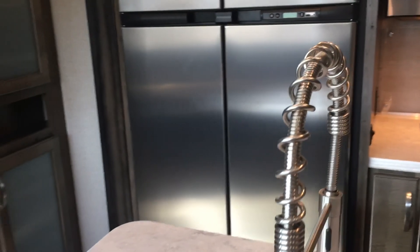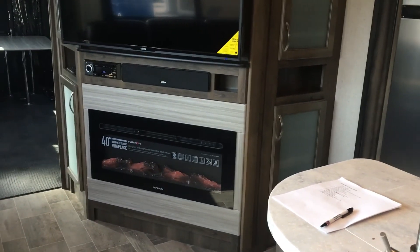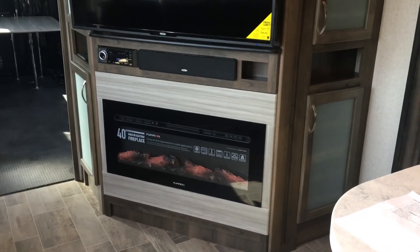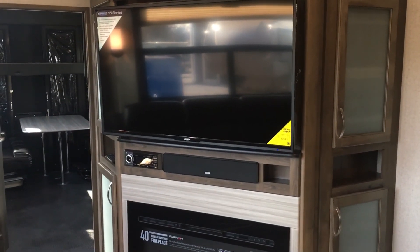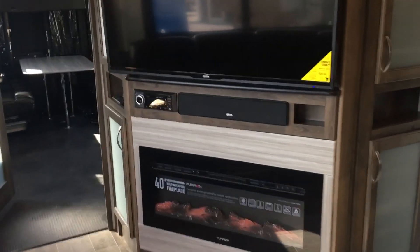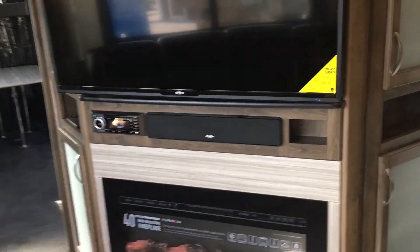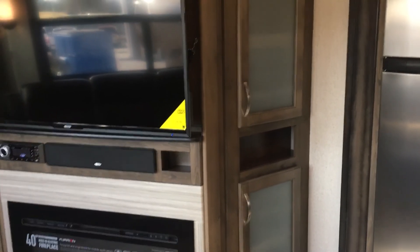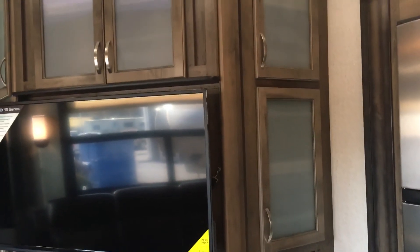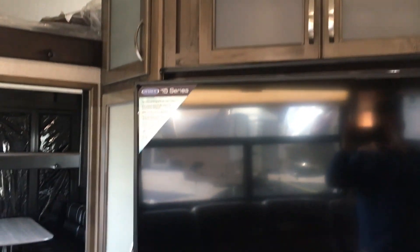There's your second slide — the entertainment center with a fireplace below. It has a super cool, modern look. There's a big TV that pulls out and changes angles, a sound bar below, and it's all Jensen — a really cool system. Voltage did a great job incorporating everything as the same brand, making it very seamless. There are also a lot of cabinets with frosted glass inserts and accent lights inside to shine through.